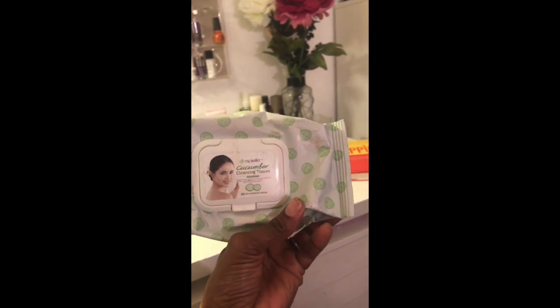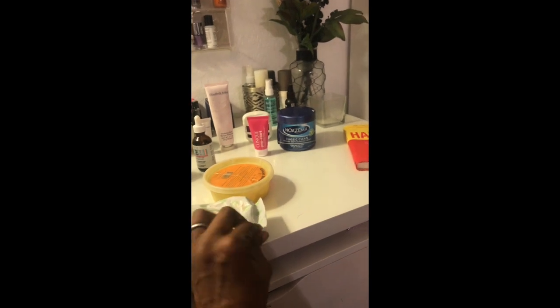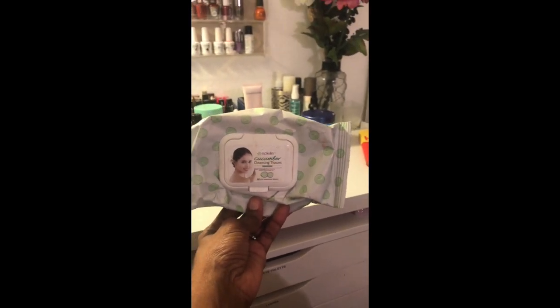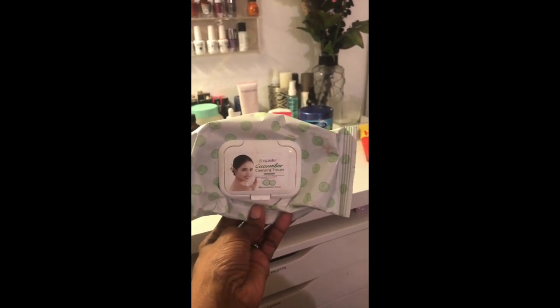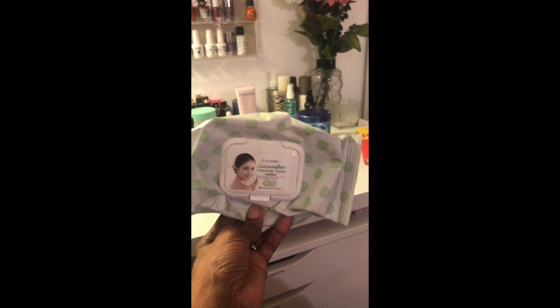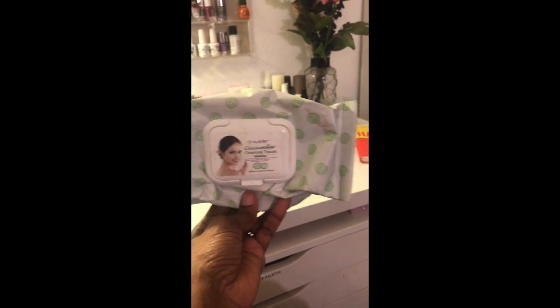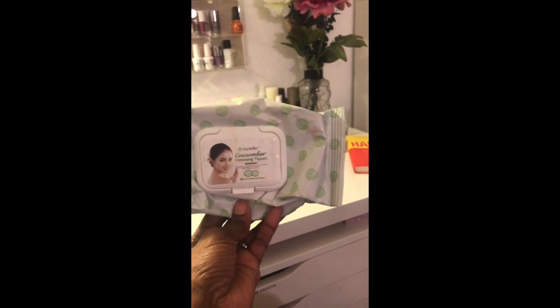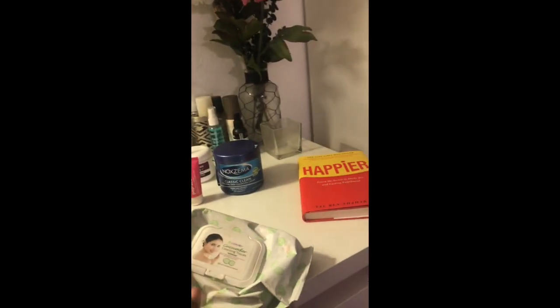I usually pick up a whole bunch of these at Ross or somewhere like that — they usually have them on sale, so I pick up a few packs to keep handy in my makeup room, the bathroom, the car, and at work. Anytime I need to clean off my brushes, freshen up my face, block oil, or just wipe something off, I use these.